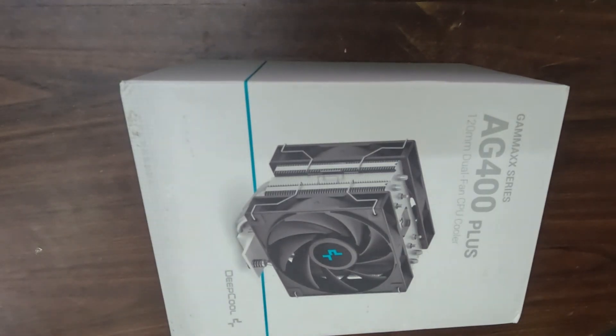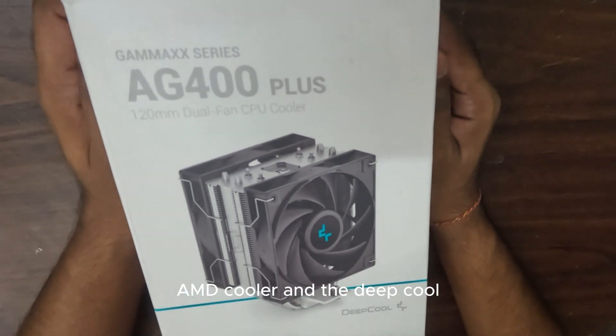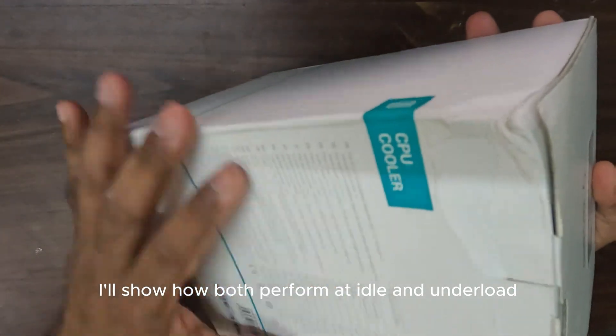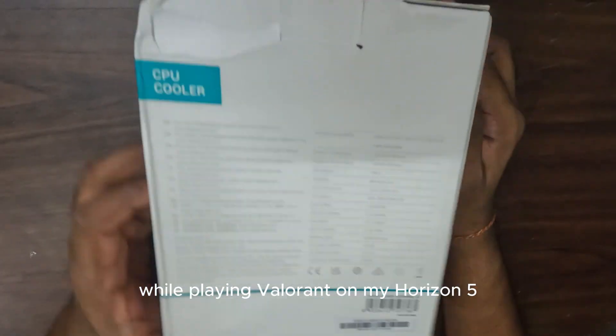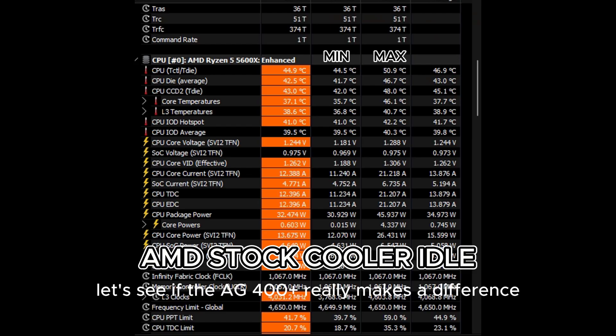Welcome back to the channel. Today, we are doing a cooling test between the stock AMD cooler and the Deepcool AG400+. I'll show how both perform at idle and under load while playing Valorant on my Ryzen 5600X. Let's see if the AG400 plus really makes a difference.